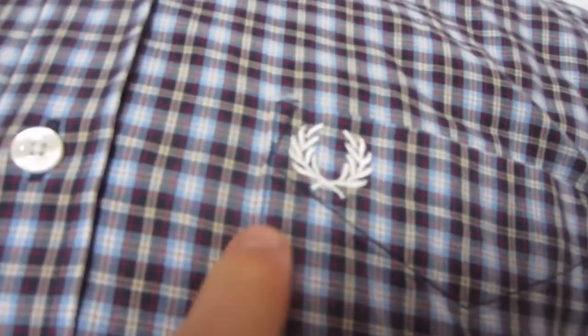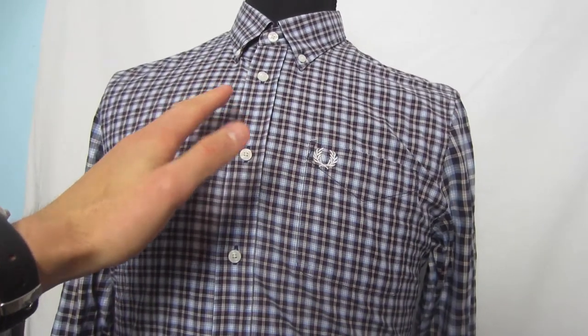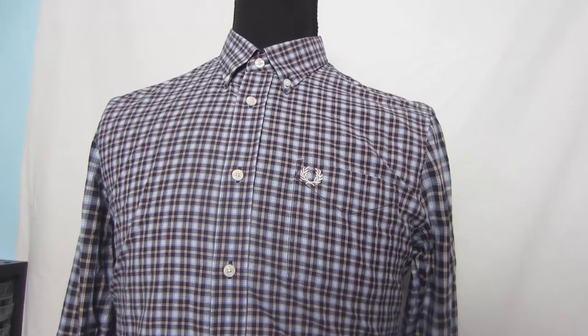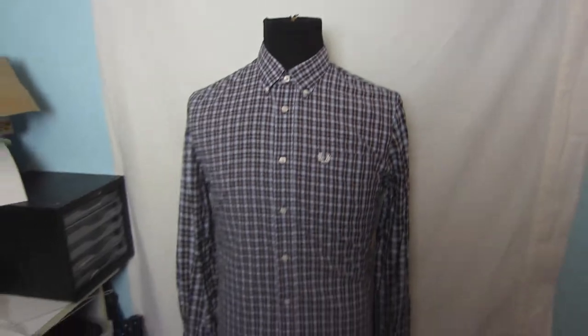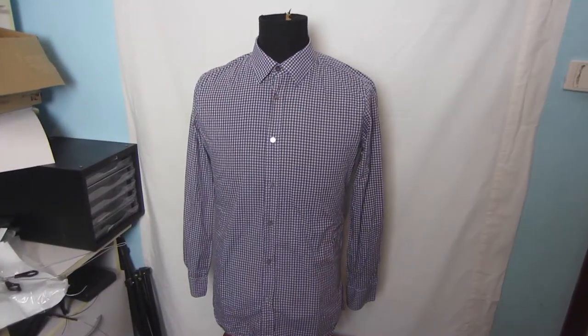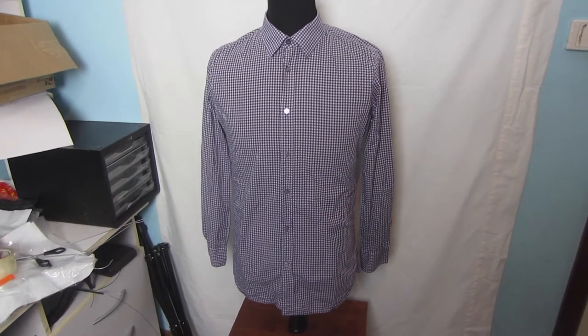Next item from today is this Fred Perry button-front long-sleeve shirt — you can tell it's Fred Perry by the logo right there. I paid around $5.50 to $6 for this one, and it has a resale value of about $35 to $40. This one is a size large.